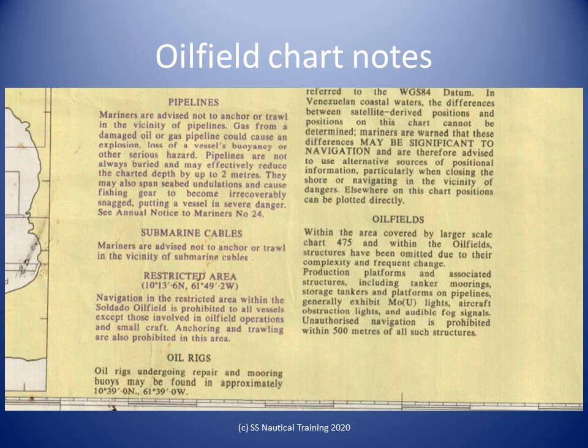Oil wells and drilling platforms form a serious hazard to navigation around Trinidad's coast. Some platforms are moved frequently, so navigational warnings and notices to mariners should be consulted. Extreme care is advised when navigating within the Gulf of Paria, as newly erected platforms may not be charted. Vessels should make every effort to obtain the latest corrected charts of the area prior to entry.